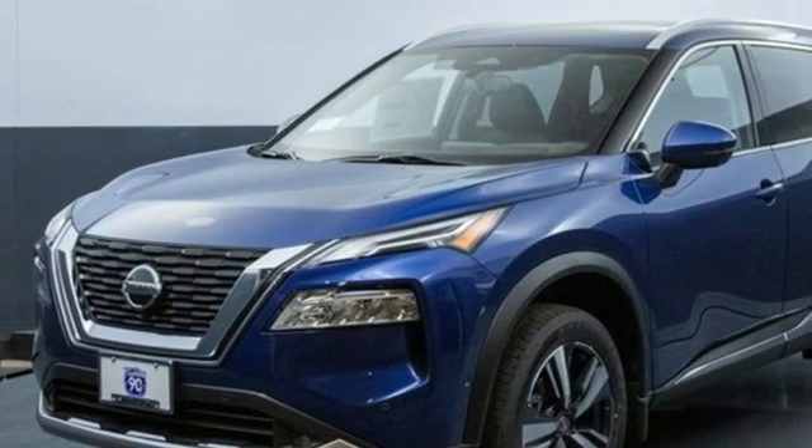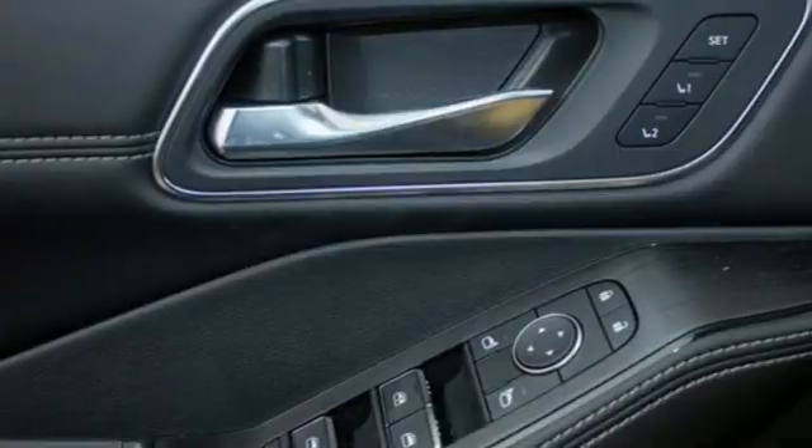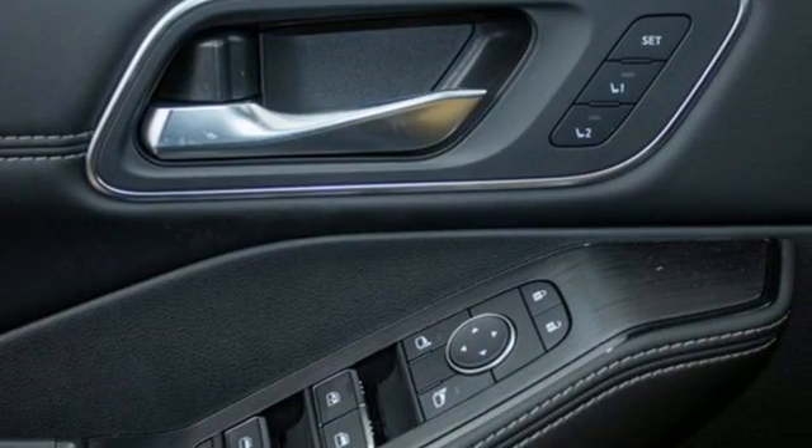Streaming audio, hands-free liftgate, memory exterior door mirror settings, and I4 engine. Nissan, built for the human race.